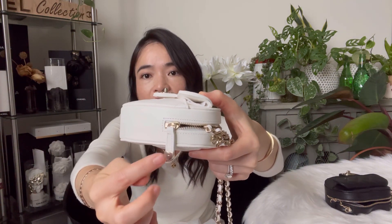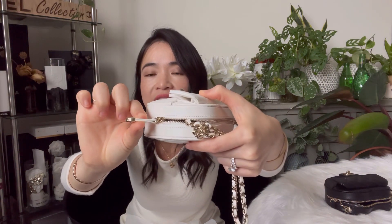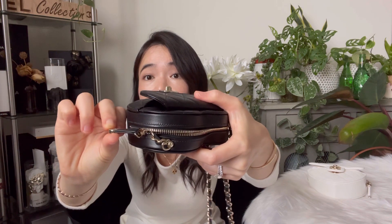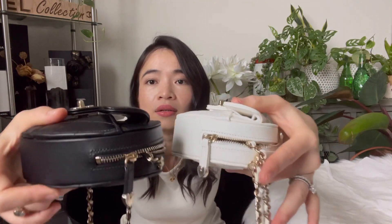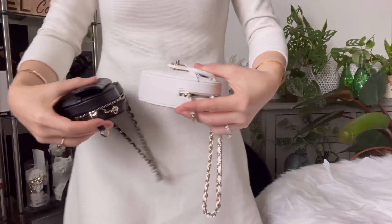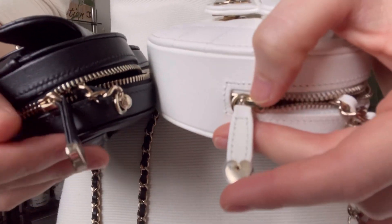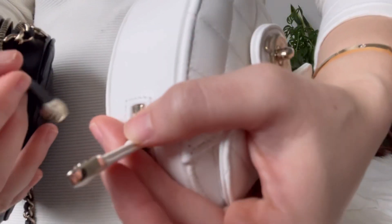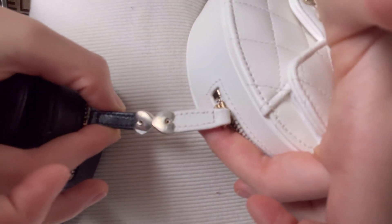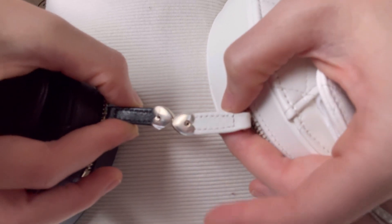The second difference: the zipper pull. The moment I got the bag, I noticed immediately that the white one's zipper pull is thicker — really, really thick and substantial when you touch it. The black one's zipper pull is thinner and more bendy — softer. You can see the difference when you put them next to each other: the black one is noticeably smaller and thinner than the white one.